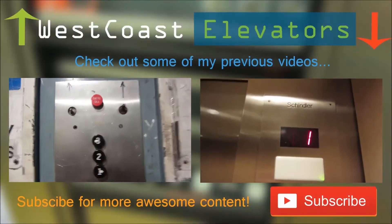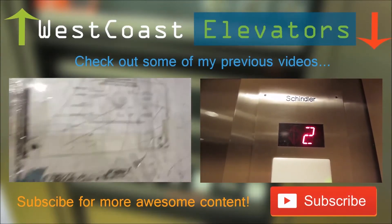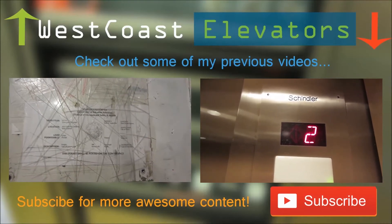This is definitely worth it. Original Otis black button car station. Here's the extremely ventilated permit.